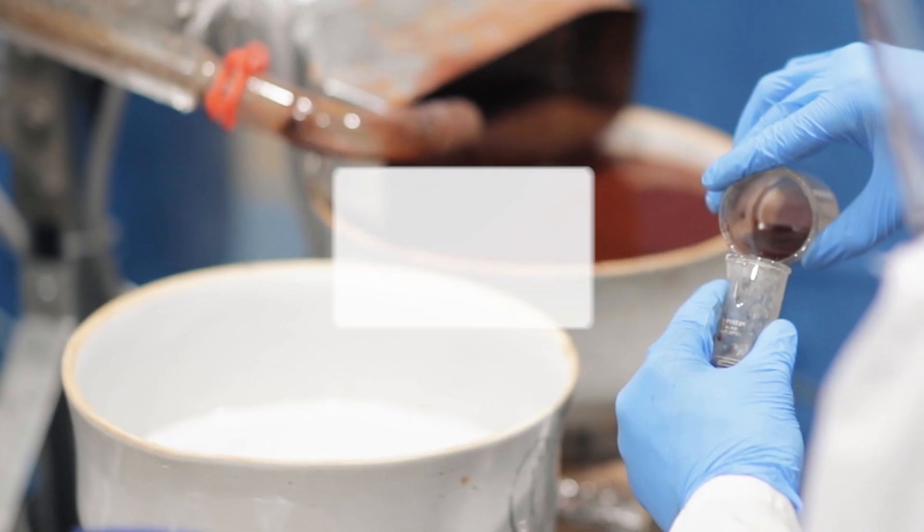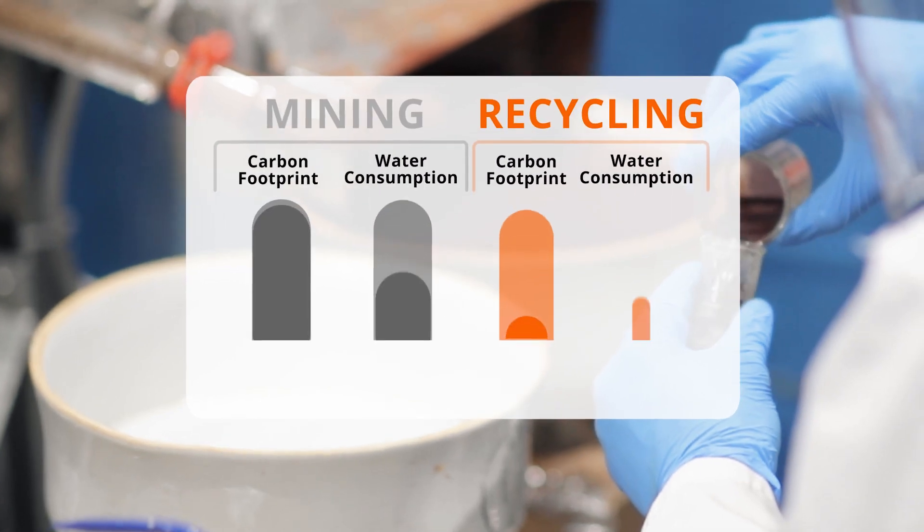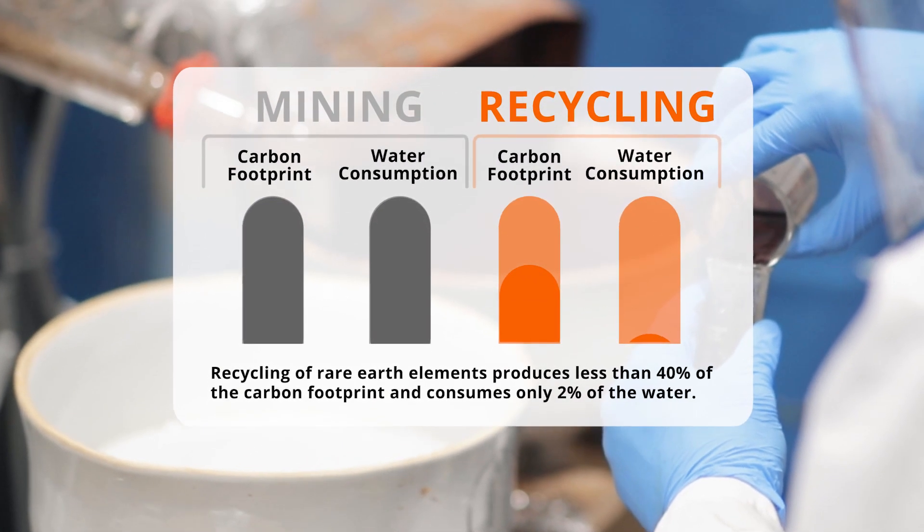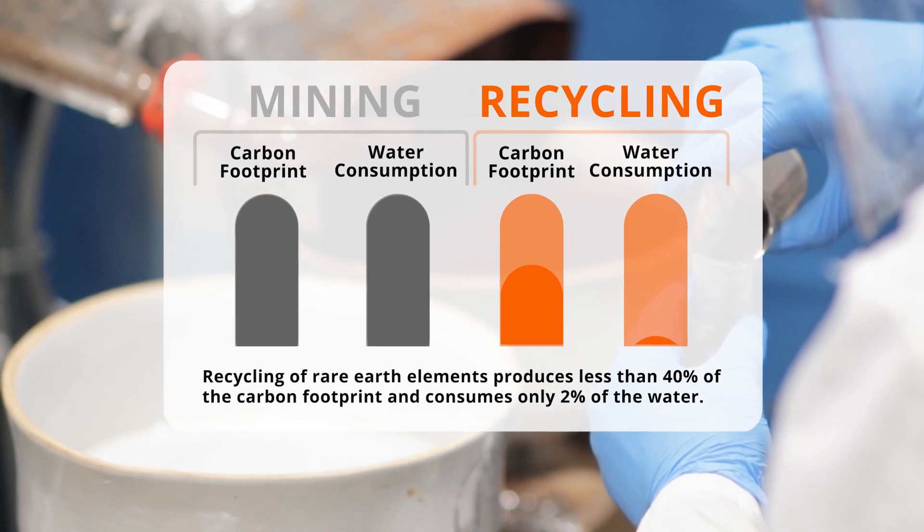An alternative way to produce rare earth elements of course is mining, but recycling of rare earth elements produces less than 40% of the carbon footprint, consumes only 2% of the water, and does not disturb soil.